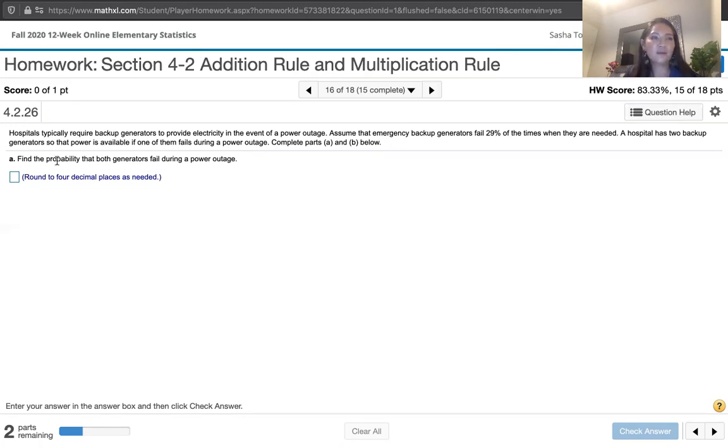Part A asks us to find the probability that both generators fail during a power outage. Notice the fine print — they ask us to round to four decimal places as needed.